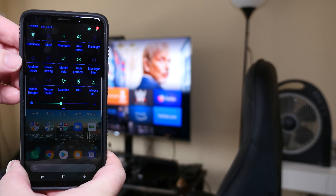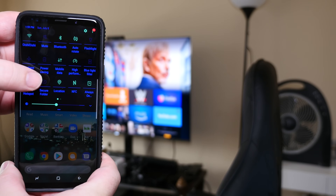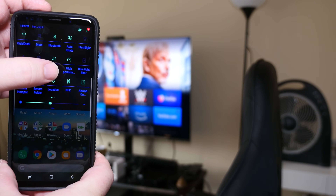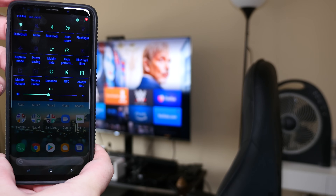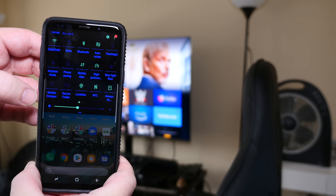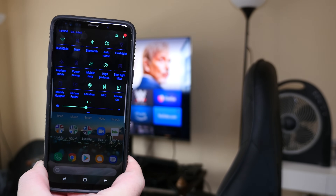The other stuff I use very rarely, but sometimes I do. Airplane mode if I'm going to go on a flight. Power saving mode — never. Mobile data I don't ever turn off generally. High performance mode is always on. Blue light filter I have set to turn on at certain hours. Mobile hotspot — I don't have it on my plan, so I don't use it. Secure folder I don't use. Location, NFC, and always-on display — I don't really use those, but I have them on there.